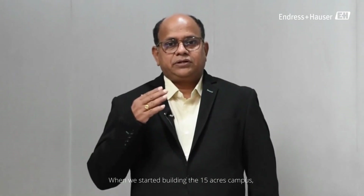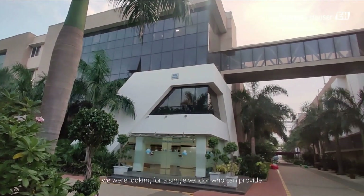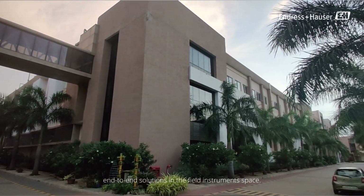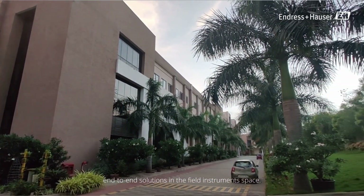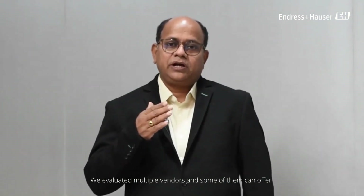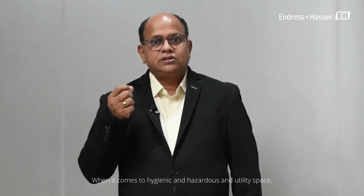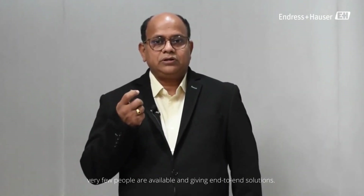When we started building the 15-acre campus, we were looking for a single vendor who could provide end-to-end solutions in the field instrument space. We evaluated multiple vendors — some could offer analytical instruments and some could offer flow instruments. But when it comes to hygienic, hazardous, and utility space, very few are available and providing end-to-end solutions.